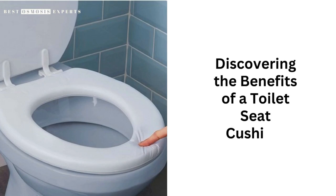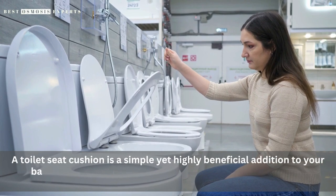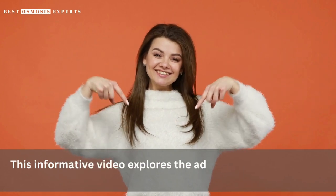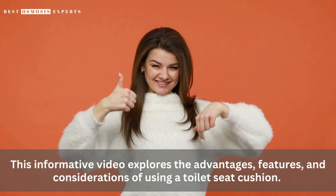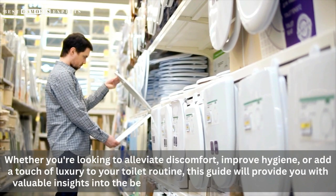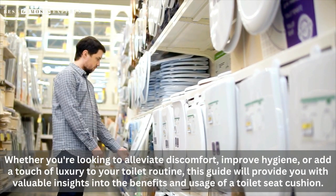Discovering the benefits of a toilet seat cushion. A toilet seat cushion is a simple yet highly beneficial addition to your bathroom that can greatly enhance your comfort and overall bathroom experience. This informative video explores the advantages, features, and considerations of using a toilet seat cushion. Whether you're looking to alleviate discomfort, improve hygiene, or add a touch of luxury to your toilet routine, this guide will provide you with valuable insights into the benefits and usage of a toilet seat cushion.